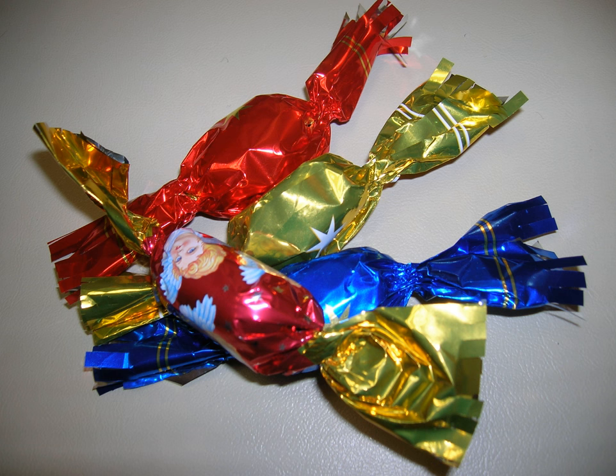Every year, almost a kilo and a half of it are consumed per household during the Christmas season. The tradition of hanging these candies on the Christmas tree started in the 19th century.